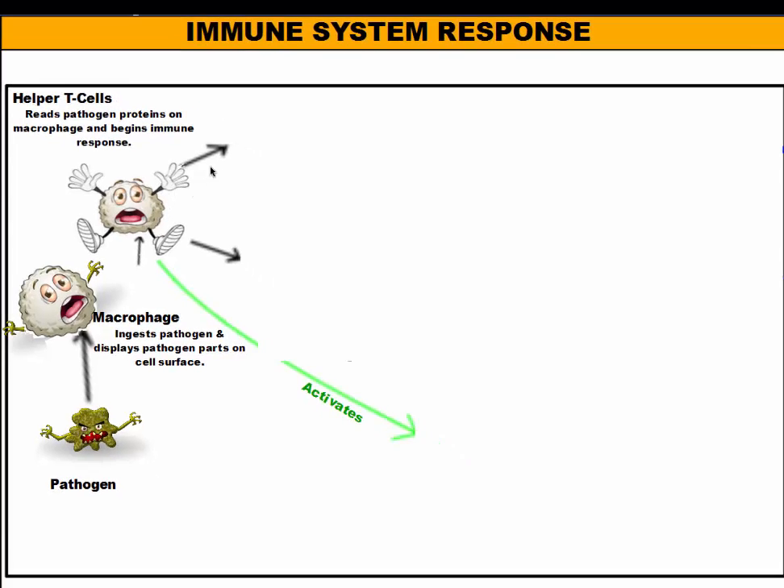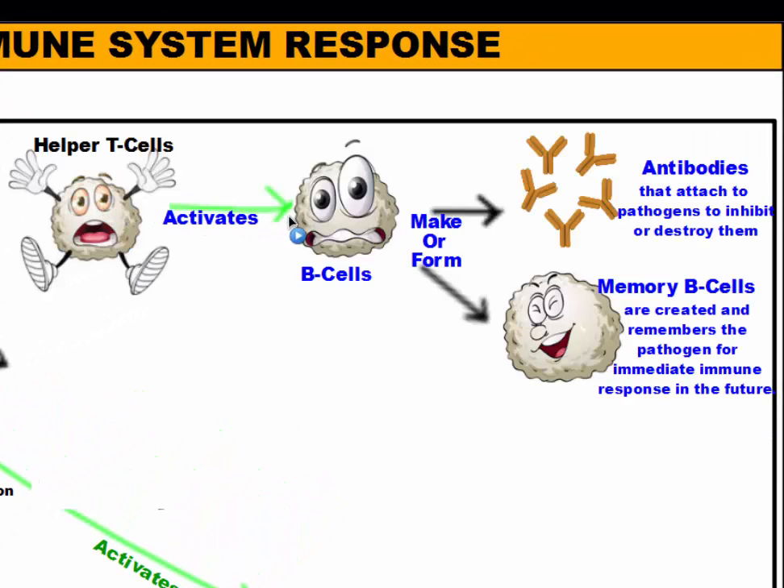One thing that happens is the helper T cells activate the B cells. These cells are made inside your bones. Your B cells are going to do one of two things: they're going to produce antibodies — Y-shaped proteins that float around to help destroy pathogens — and they will make memory B cells. These memory B cells will remember this pathogen the next time it comes in and then be ready to make antibodies immediately to destroy it before you get sick.